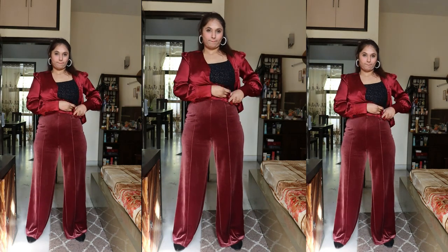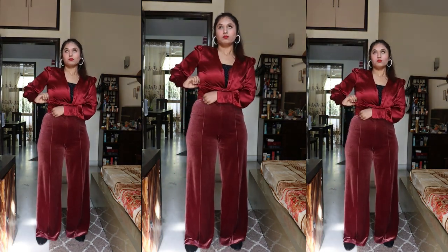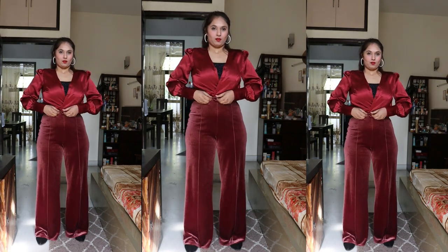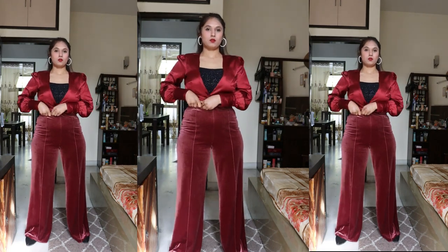Satin shirts are so essential for our wardrobe. Here I have styled a maroon set shirt, which I got from Myntra — I'll paste the link down below. To accentuate my waistline, I have added a belt, and now this look is complete.